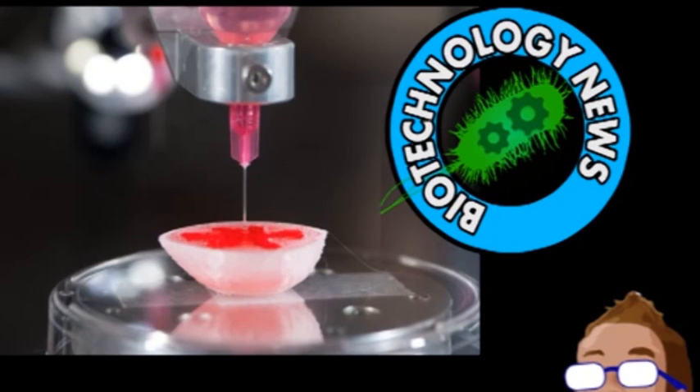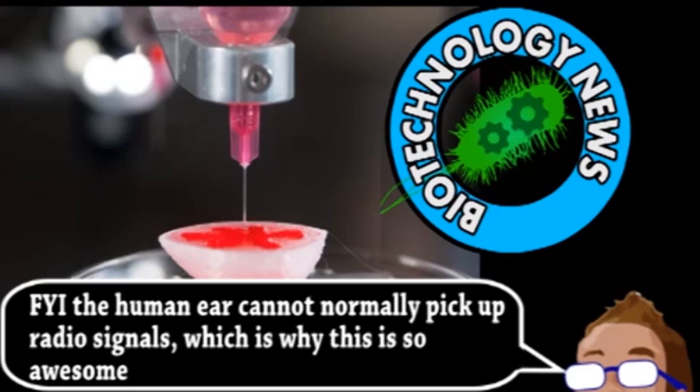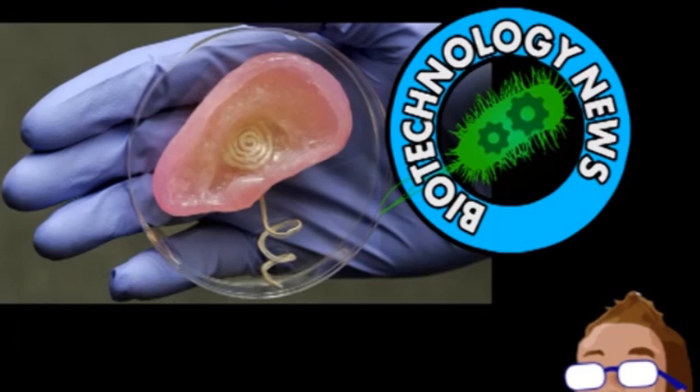The bionic part of this ear is a coiled-up antenna within the cartilage that allows it to pick up radio signals. This first organ was just a proof of principle and won't be transplanted onto a human anytime soon. The 3D printer was loaded with three primary substances: a hydrogel polymer often used for organ and tissue scaffolding, cow cells that eventually became cartilage, and silver nanoparticles that were laced throughout the structure and became the antenna. The final product had two wires coming out of the base toward a helical structure that replicated the human cochlea, the organ responsible for actually translating sound into nerve impulses.